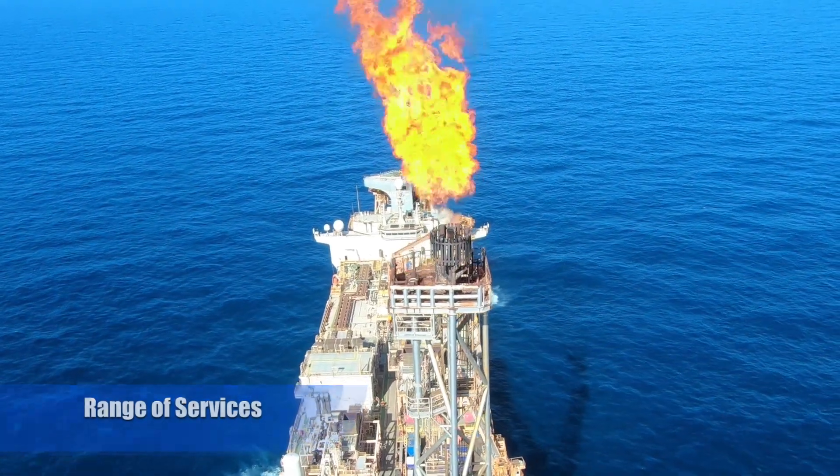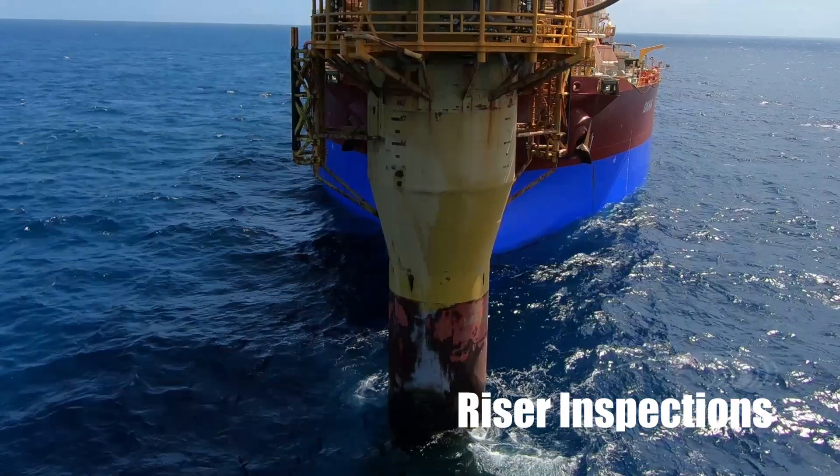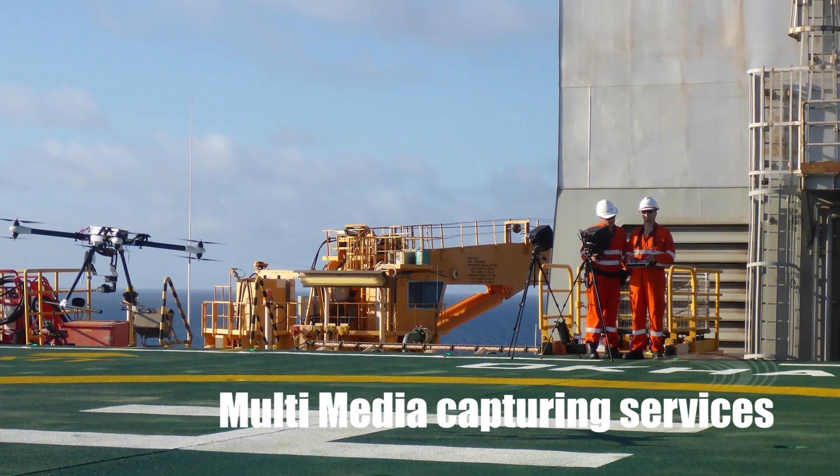Our range of services include flare inspections, hull inspections, riser inspections, survey and 3D modelling, confined space inspections and multimedia capturing services.